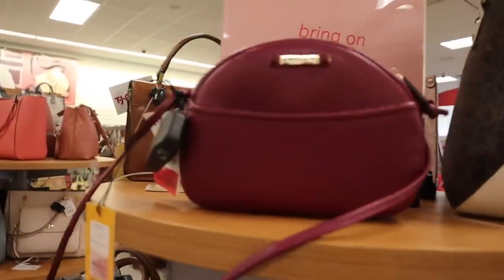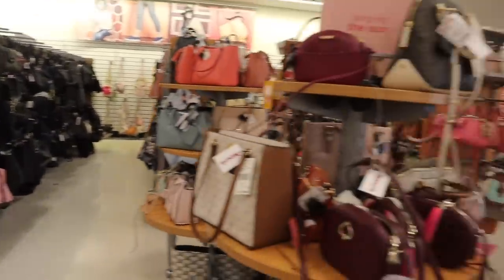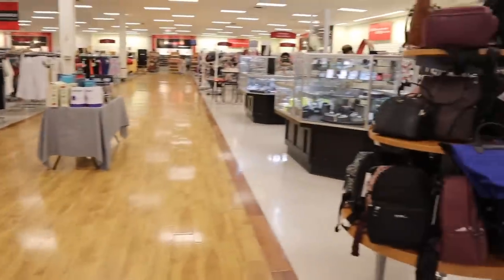Oh my gosh, you guys - they're starting to mark down a bunch of luxury brands at this really big TJ Maxx location. It literally keeps on going forever, so make sure you guys watch the whole entire video.